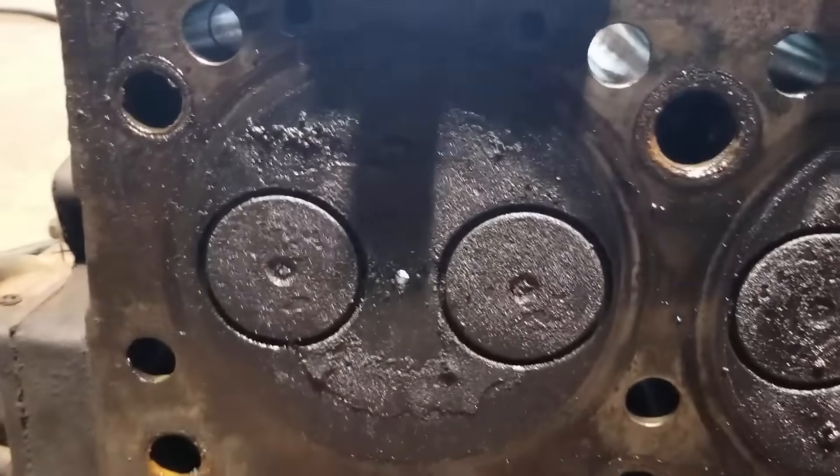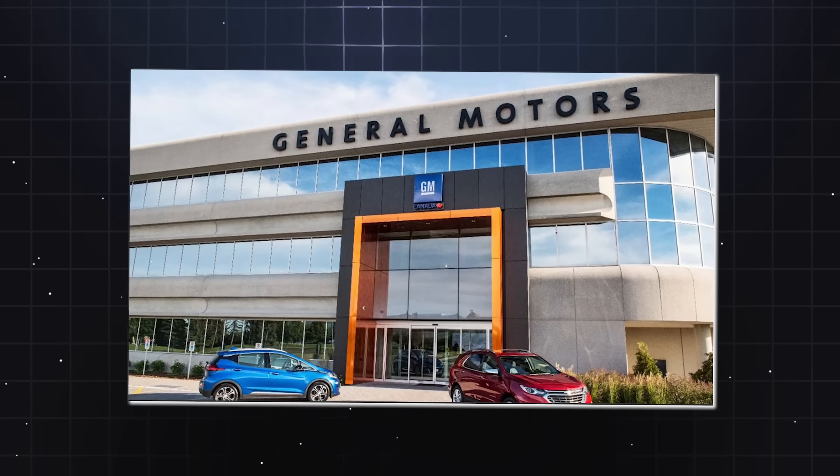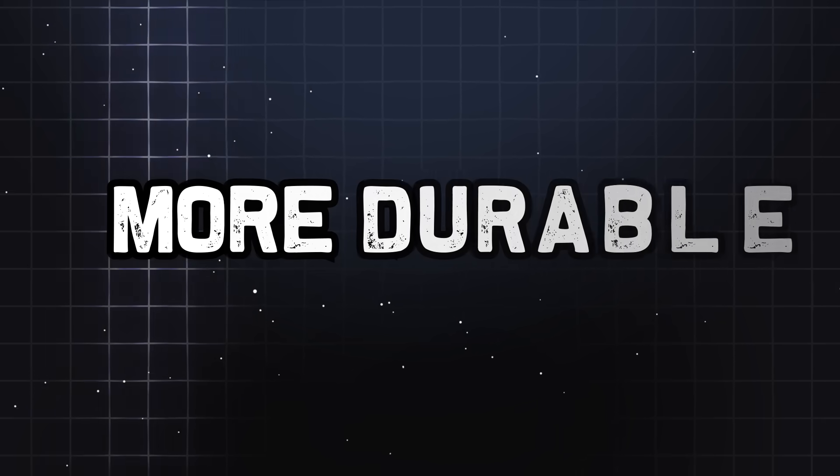This wasn't just another diesel engine rolling off the production line. This was General Motors' declaration that American engineering could create something bigger, stronger, and more durable. The specifications alone tell the story of ambition.